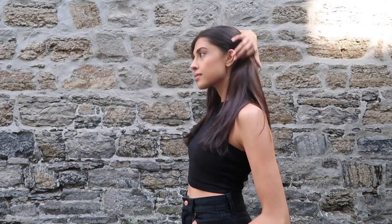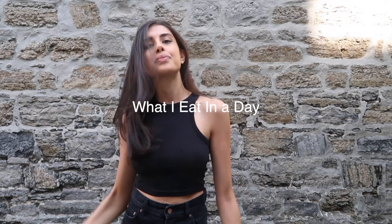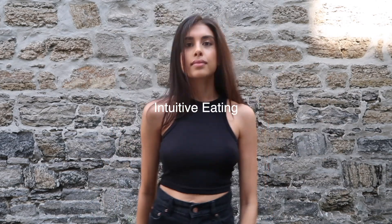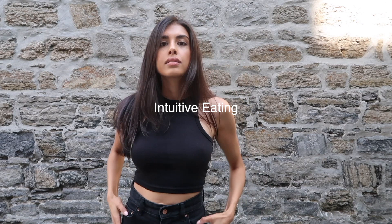Hello beautiful people and welcome back to my YouTube channel. Today is a much requested 'what I eat in a day' video. I thought I would put a unique spin on this one and just show you the purposes of what I eat. I am an intuitive eater and I do believe everything I put in my body serves a purpose.